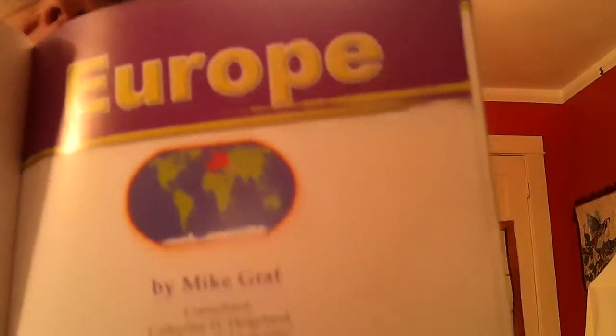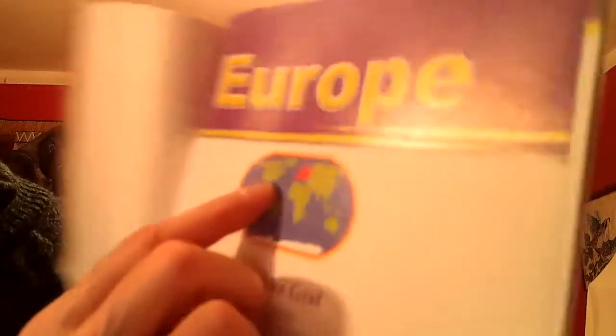This is called 'Europe.' I like this book because it gives what's called an overview — it tells you important things about the continent to know. The book is by Mike Graff. There's a graphic picture of the continent of Europe in red. Europe is the second smallest or the sixth largest continent. The continent smaller than Europe is Oceania, which we study around May. North America, South America, Africa, Europe, Asia, Oceania — around May is when we do that one. Europe is the second smallest or sixth largest depending on how their size is measured.